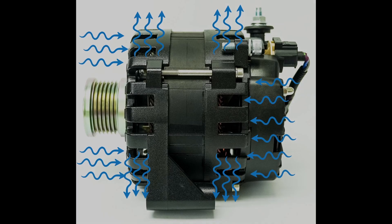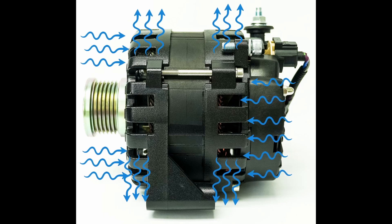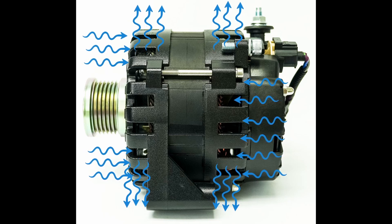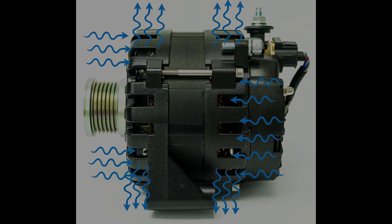But electrical efficiency alone isn't enough. Heat management directly impacts alternator lifespan and system reliability. That's why Zeus alternators feature advanced casing geometries and optimized airflow paths, shedding excess heat at both housing and stator levels. By minimizing thermal rise under load, Zeus alternators maintain stable output under prolonged demand, reducing failure rates, protecting regulators, and ensuring batteries are charged at peak efficiency.